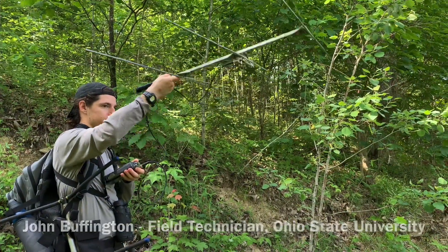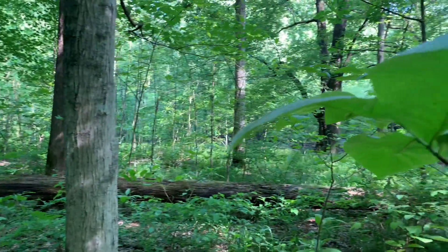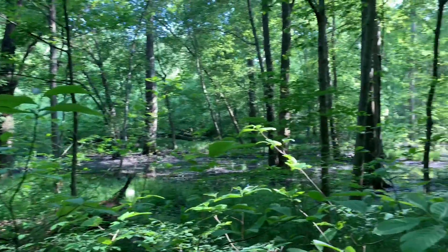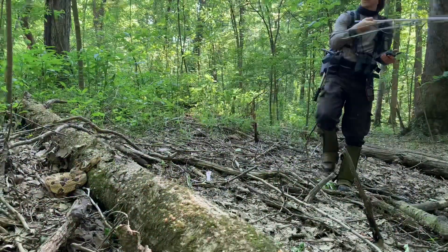Timber rattlesnakes are often associated with sunny, sparsely wooded ridgetops and slopes, but they spend a surprising amount of time in wet bottomlands. The humid conditions can help them shed, but sometimes they enter these dense, shady habitats in search of prey.